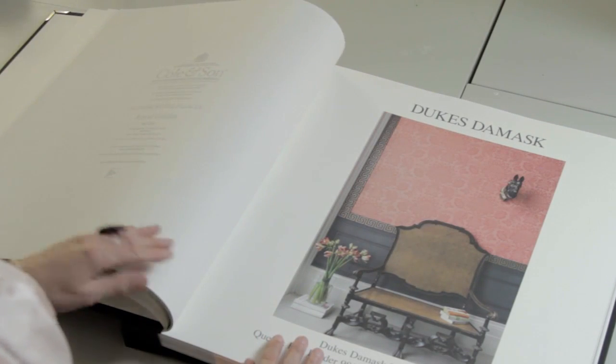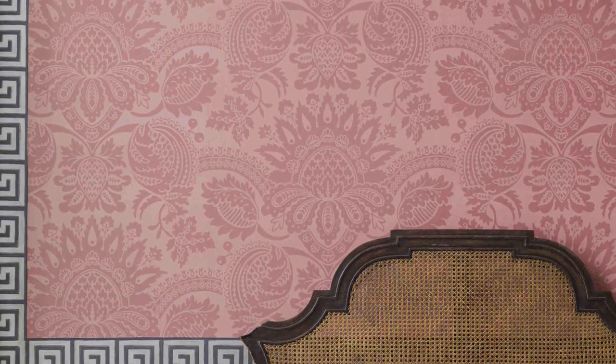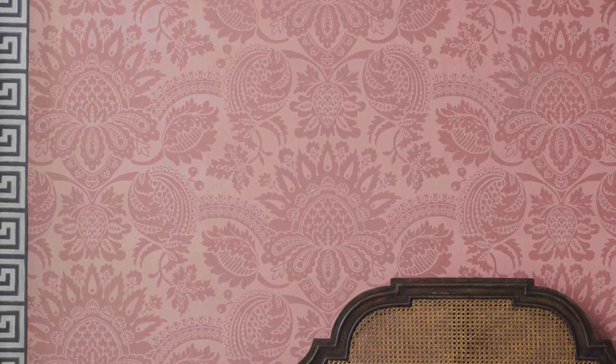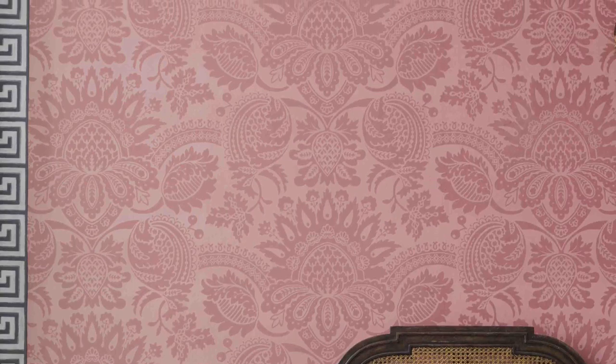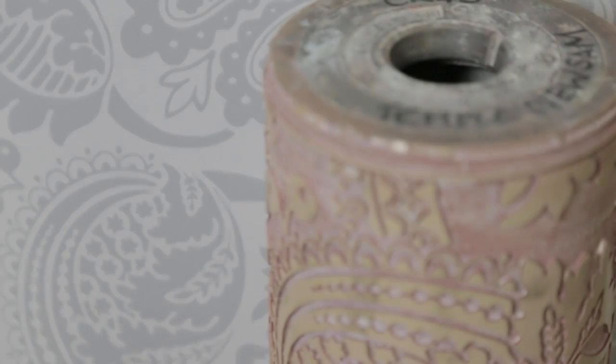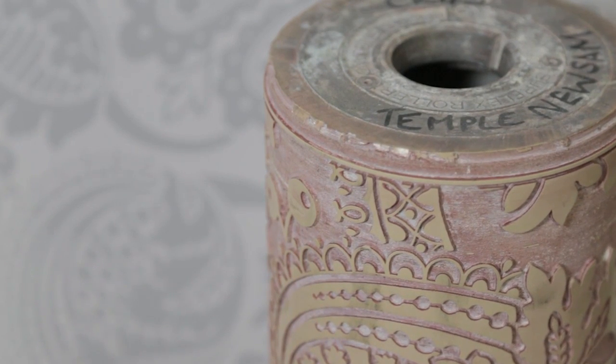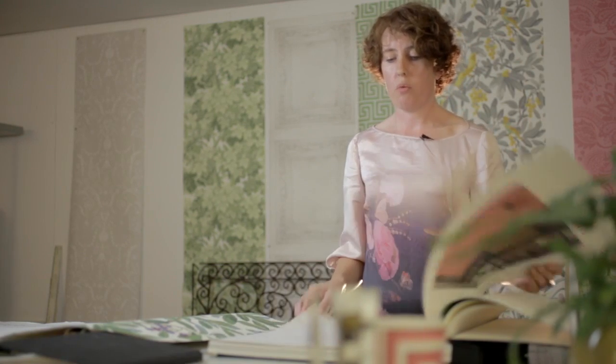Duke's Damask was originally a silk design which we found on the walls of both Hampton Court Palace and Kensington Palace. Cole & Son actually have a cylinder for this original print — it was originally in a house called Temple Newsam. We've reproduced it in seven luscious colourways, and we wanted to move away from classic traditional colours — the reds and the heavy greens — we wanted to give it a lighter, cooler feel, so we've reproduced a lovely stone colour.